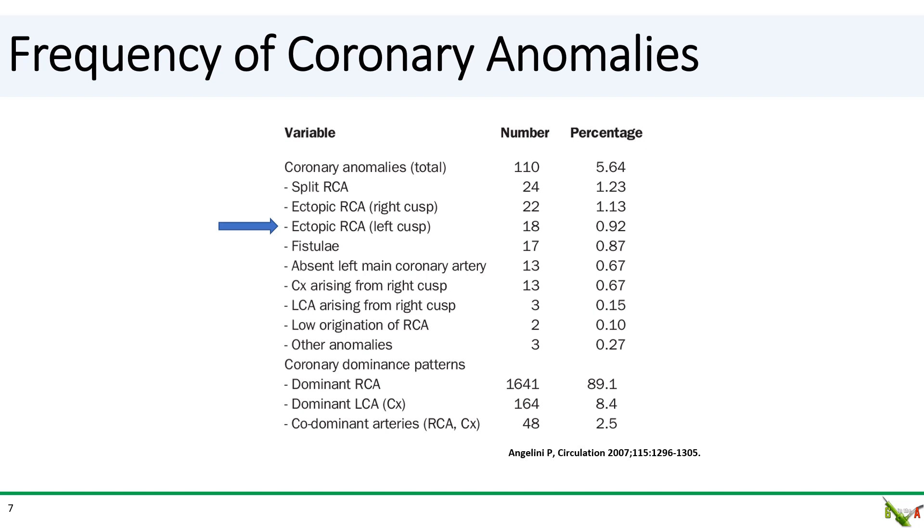An RCA arising from the left is actually one of the more common coronary anomalies — a little bit under 1% of the population in this 2007 study. It is actually more common than a circumflex arising from the right or the left main arising from the right.